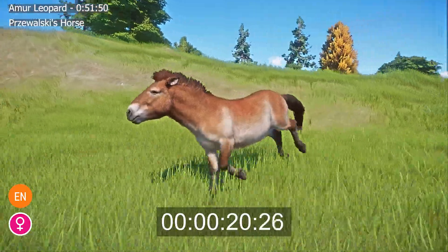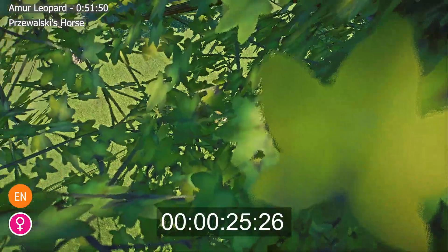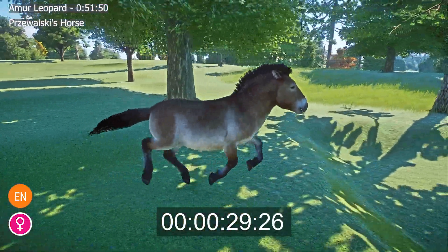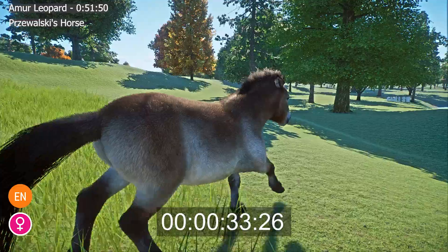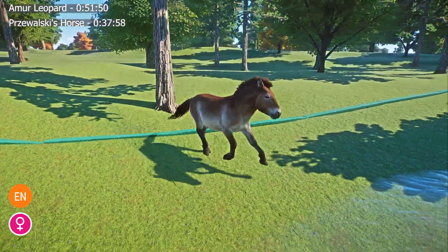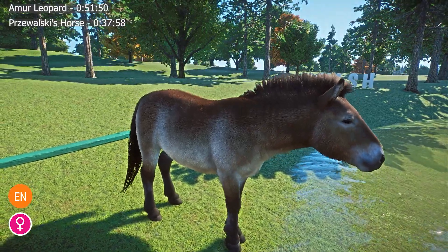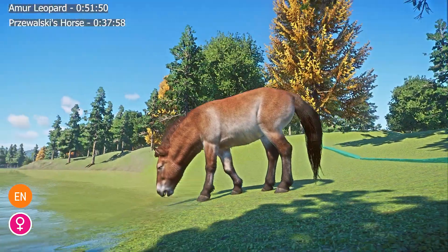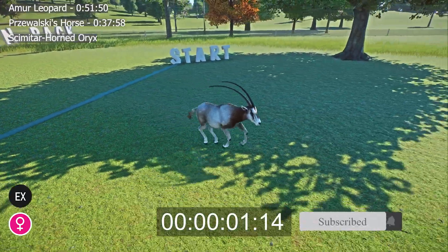Mature individuals weigh between 250 kg and 360 kg. Males may be slightly larger than females, though there is no obvious sexual dimorphism in this species. The coat is orange-tan with a paler underside, accentuated by an erect black mane, thick black tail, and black legs.